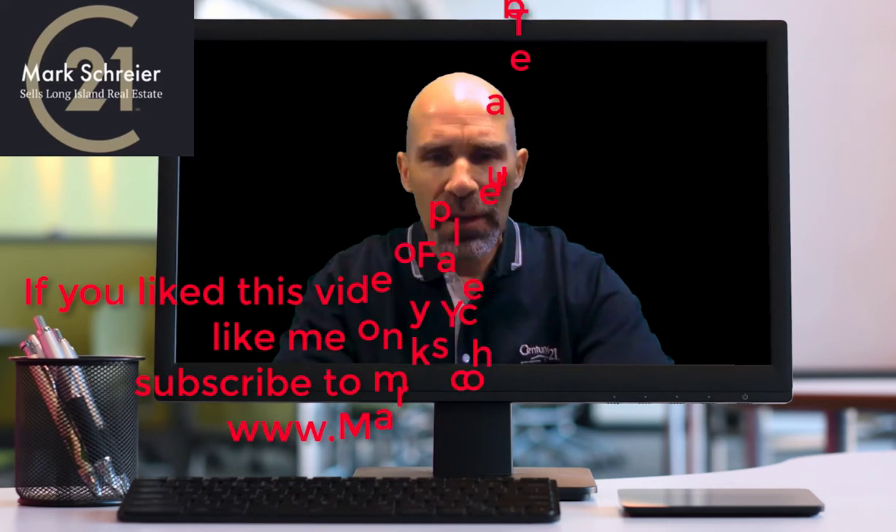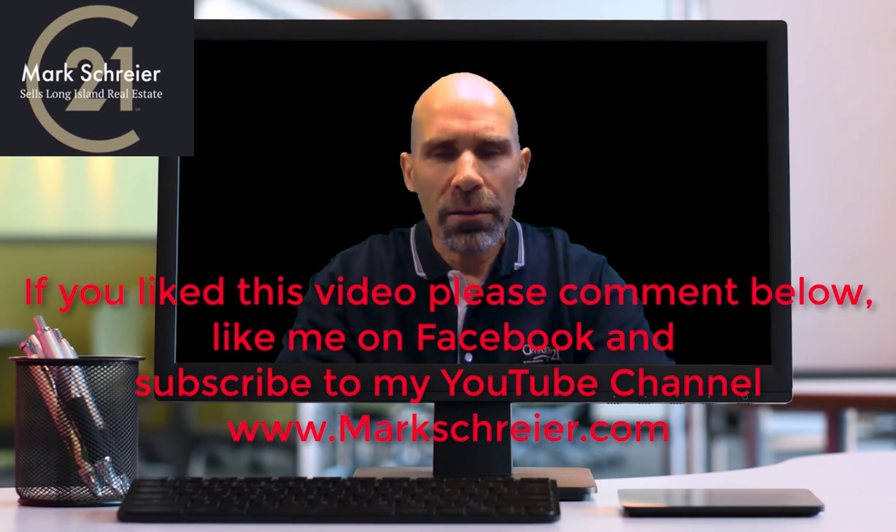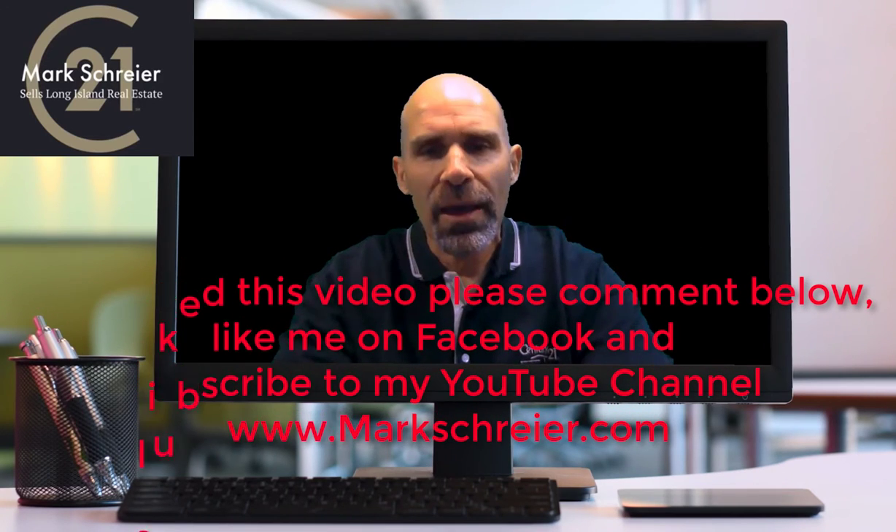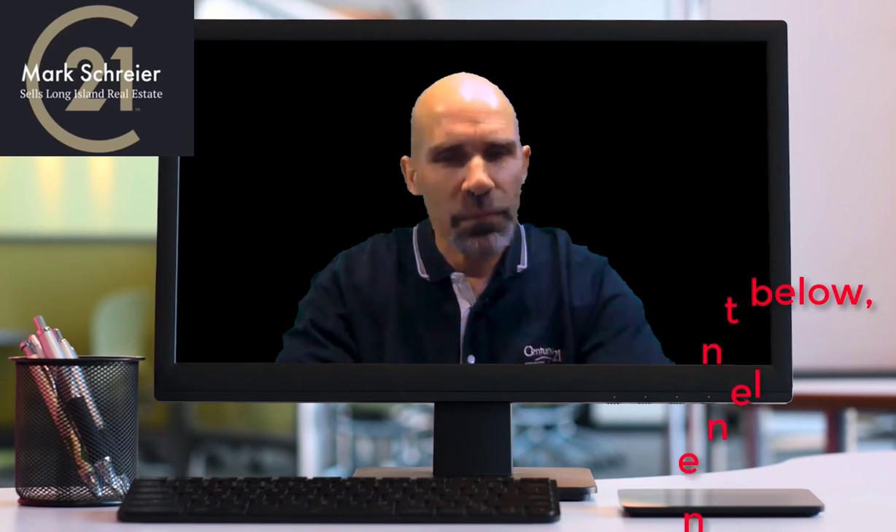This is Mark Schreier from Century 21 American Homes. If you like this video, please click like, leave a comment, and subscribe to my YouTube channel or like me on Facebook. Have a good day until we talk again.